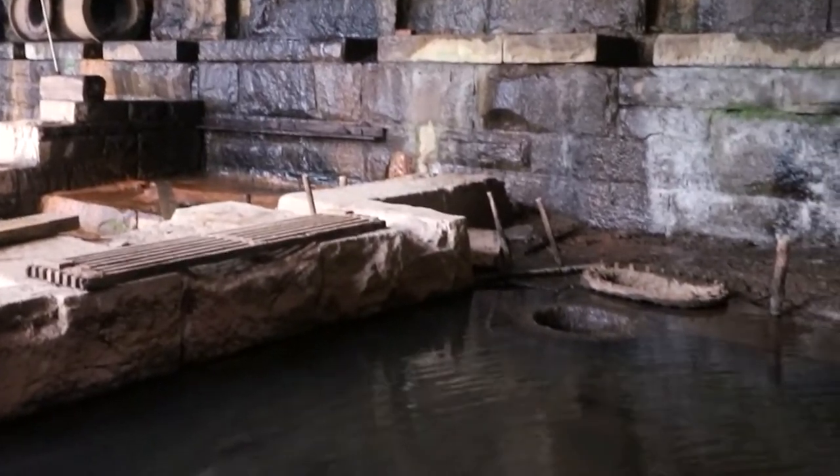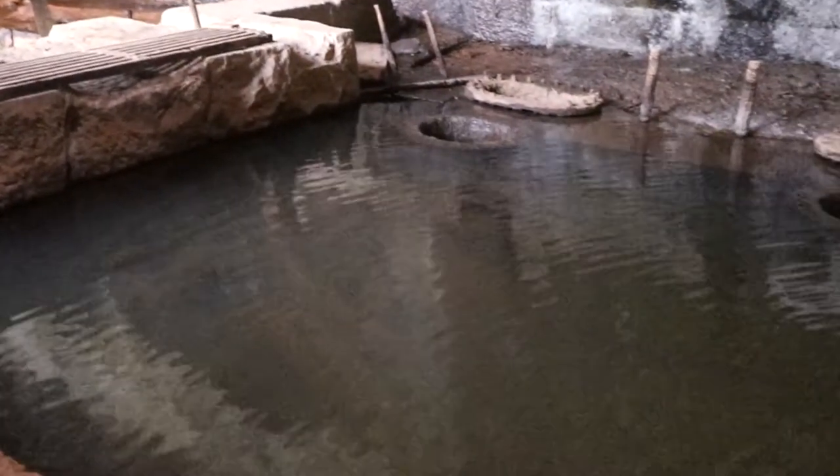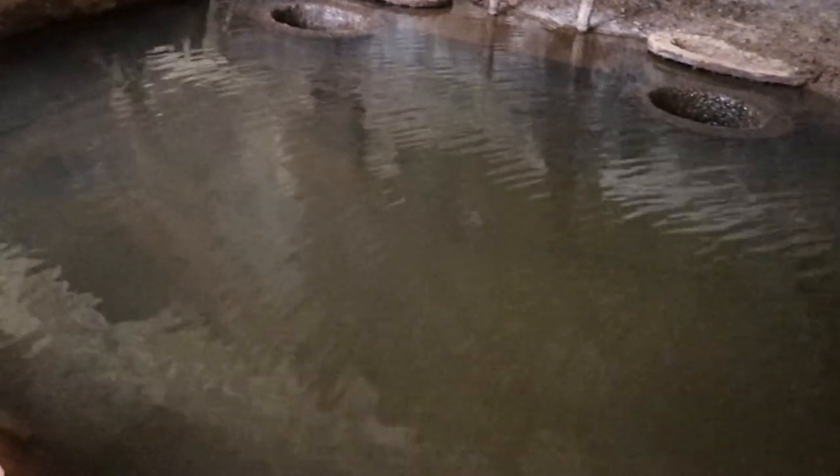If you look closely under the water here, you'll see a pointed piece of wood and some curved pieces. These are actually the remains of a canal boat that would have been used to navigate this canal here in Richmond.